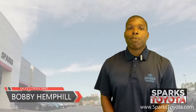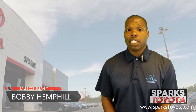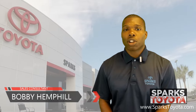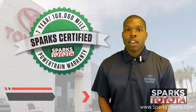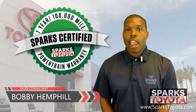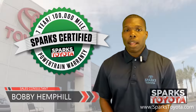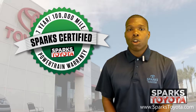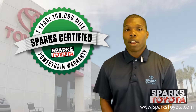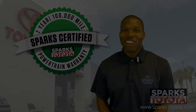Welcome to Sparks Toyota. My name is Bobby Henfield and I am one of the sales and leasing consultants here. I would like to take you out on my lot today to show you one of our Sparks certified vehicles. Our Sparks certified vehicles include a 7 year or 100,000 mile limited powertrain warranty and also 2 years or 30,000 miles complimentary recommended service. Let's take a look.